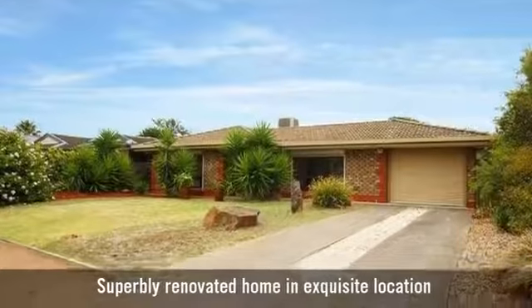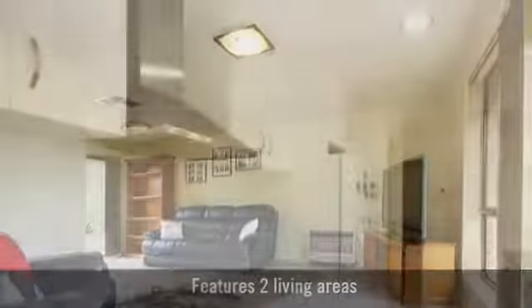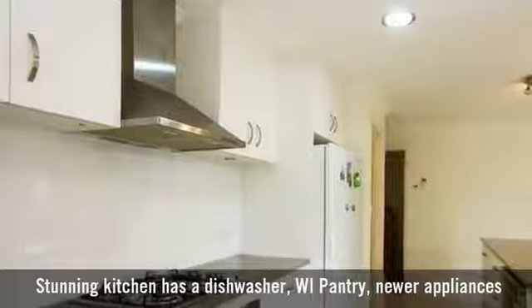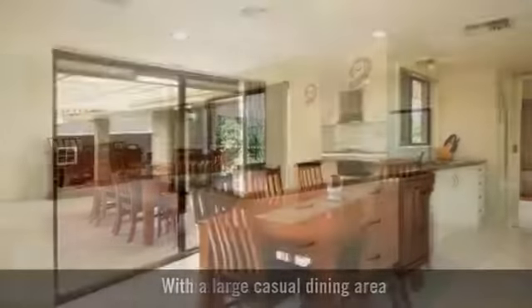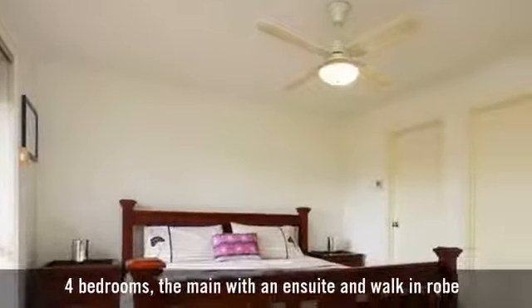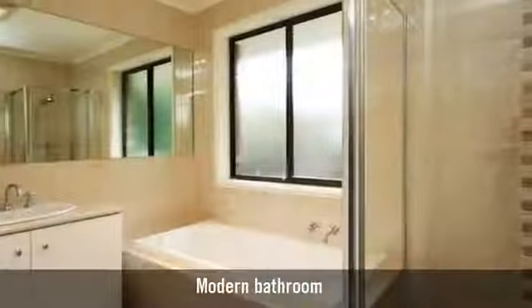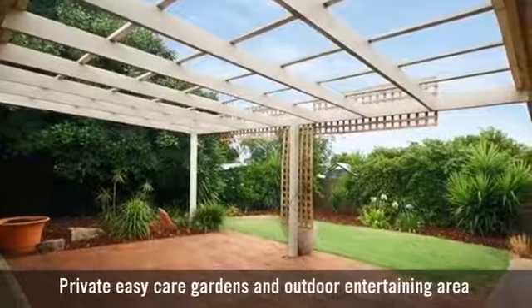For sale is a superbly renovated home, spacious light-filled living room, a beautiful modern kitchen with state-of-the-art appliances, with a large casual dining area, featuring living and dining areas. It has four bedrooms, the main with an ensuite and walk-in robe, and two modern bathrooms. Beautifully landscaped gardens throughout.